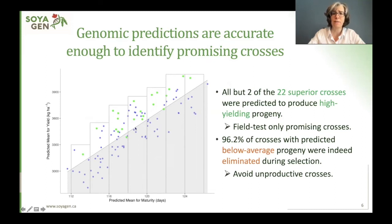Only two are below, and they're very near it. Conversely, this means that almost all the crosses that had been predicted to produce below-average progeny were indeed eliminated during selection. So this means that predictions are probably accurate enough to allow the breeder to identify promising crosses — using only the prediction, the breeder could field test only promising crosses and avoid making unproductive crosses.